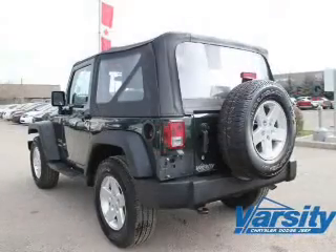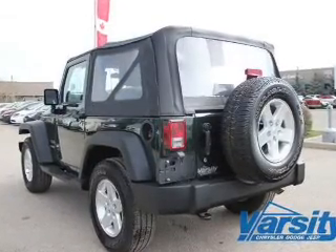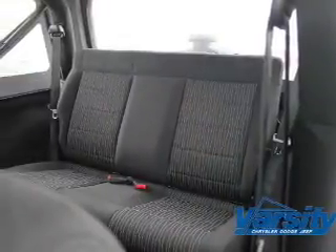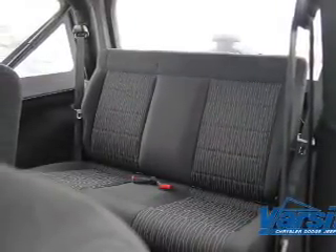Front ventilated disc brakes. Passenger airbag. Traction control. Stability control. Daytime running lights. Low tire pressure warning. Call today to schedule a test drive.